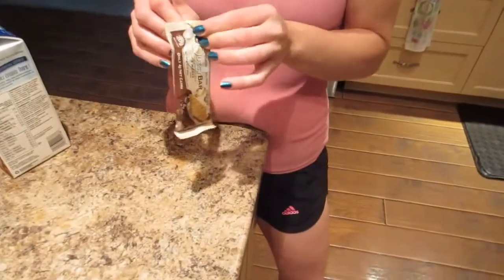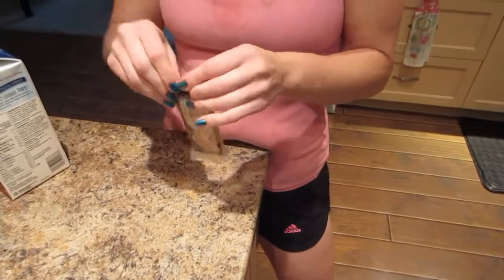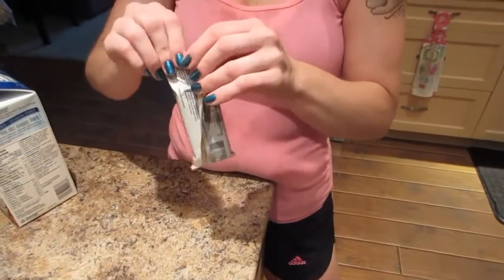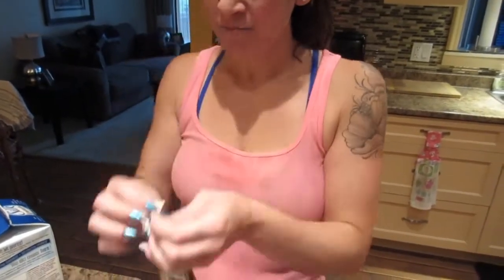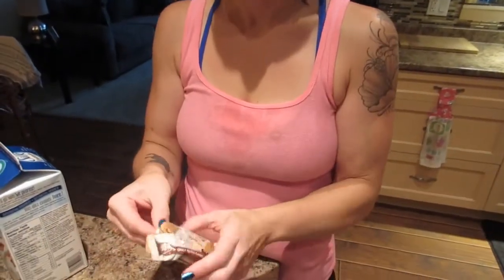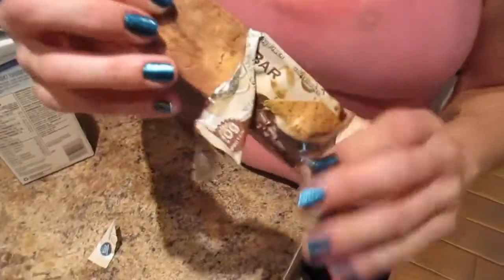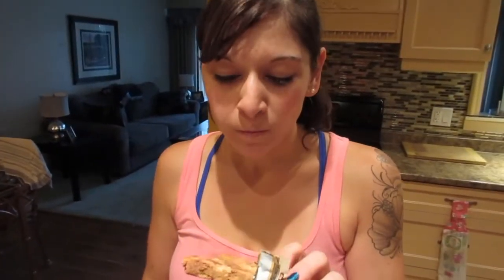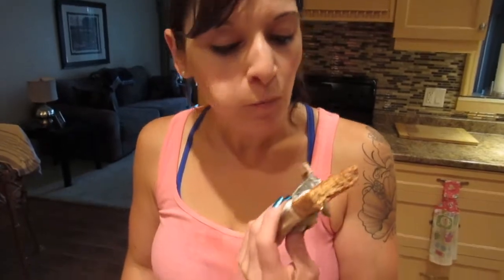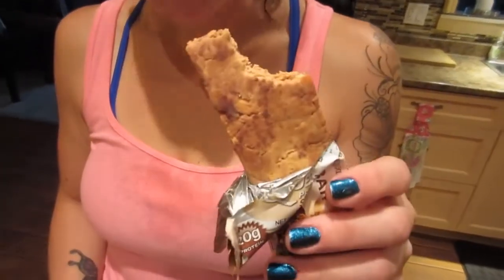Let me try this bar — I really wanted to try this s'mores flavor. Okay, so this is what it looks like. Mmm, smells good. It's a chewy one, it's really chewy.